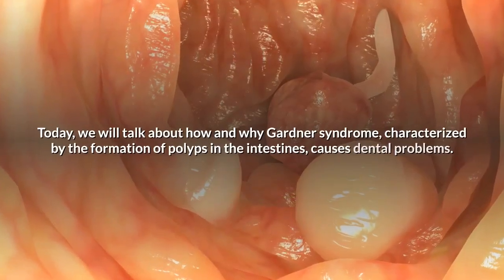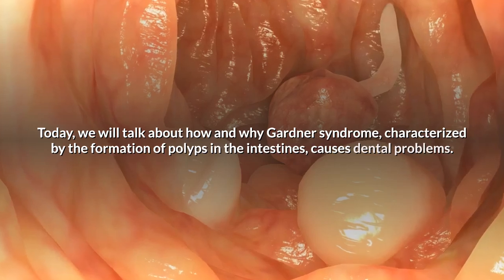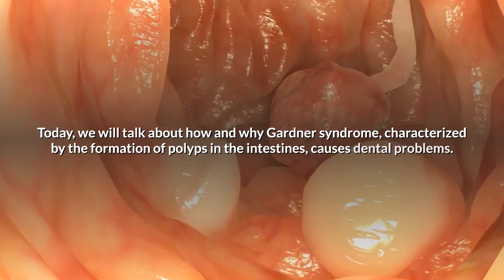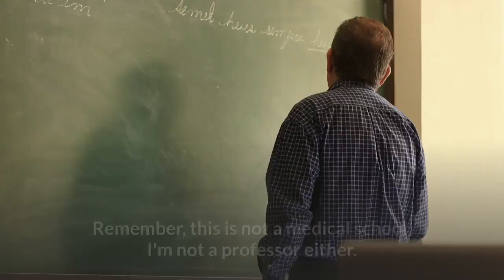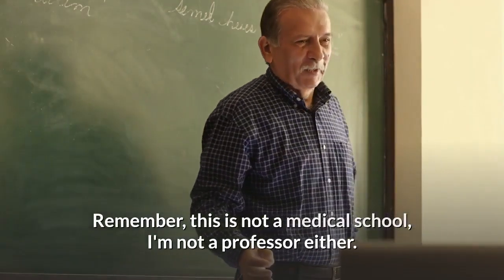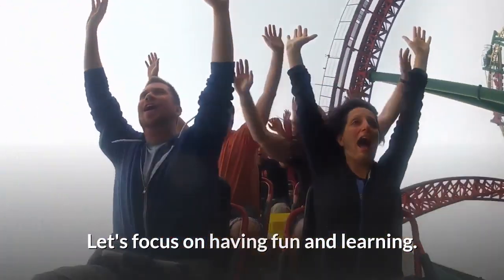Today we will talk about how and why Gardner syndrome, characterized by the formation of polyps in the intestines, causes dental problems. Remember, this is not a medical school and I'm not a professor either. Let's focus on having fun and learning.